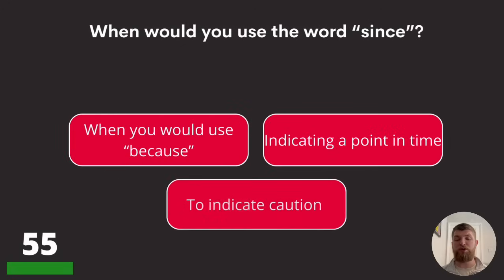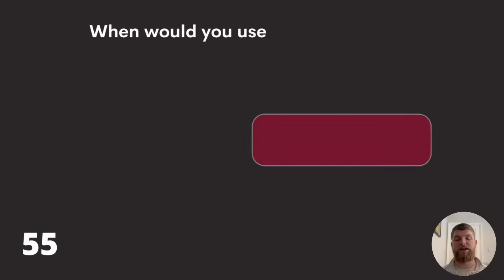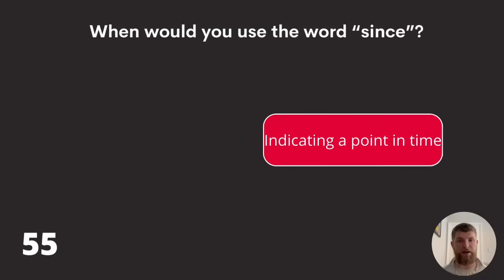Question fifty-five: when would you use the word 'since'? When you would use 'because,' indicating a point in time, or to indicate caution? The answer is indicating a point in time.